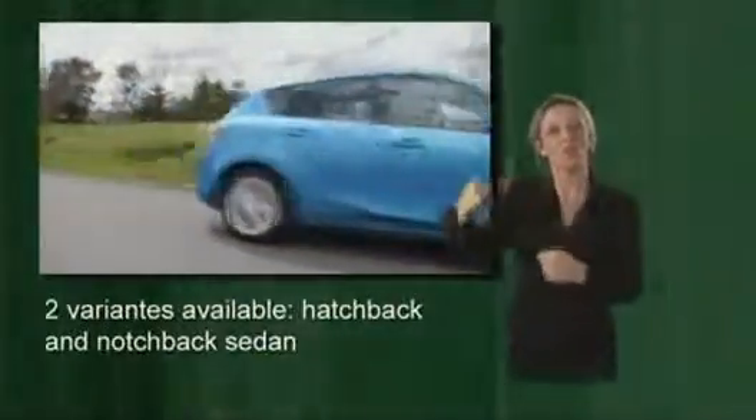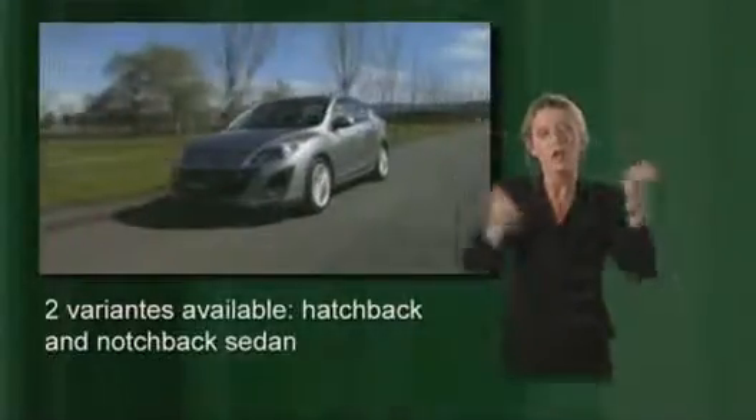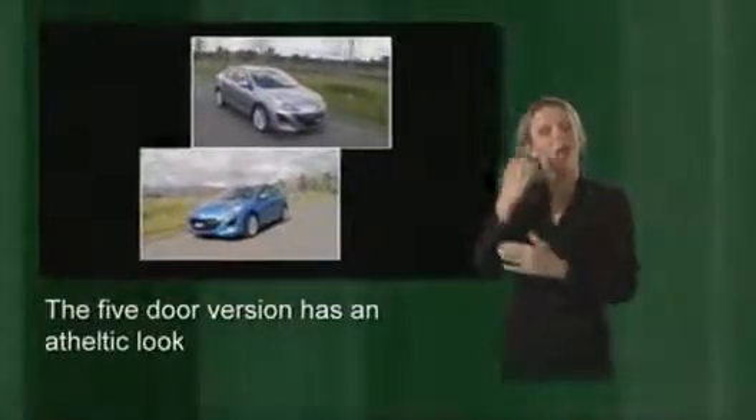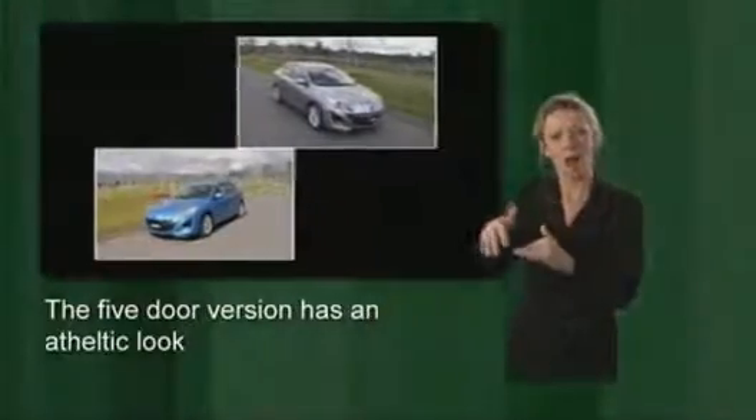At Mazda they pay more than the usual amount of attention to this series, and for good reason. The new Mazda 3, like the former model, will be offered as a 5-door hatchback as well as a 4-door sedan. Mazda hopes to appeal to a broad spectrum of buyers with both body variants — the 4-door traditionally targeting the more conservative crowd, while the hatchback appeals to sportier tastes.